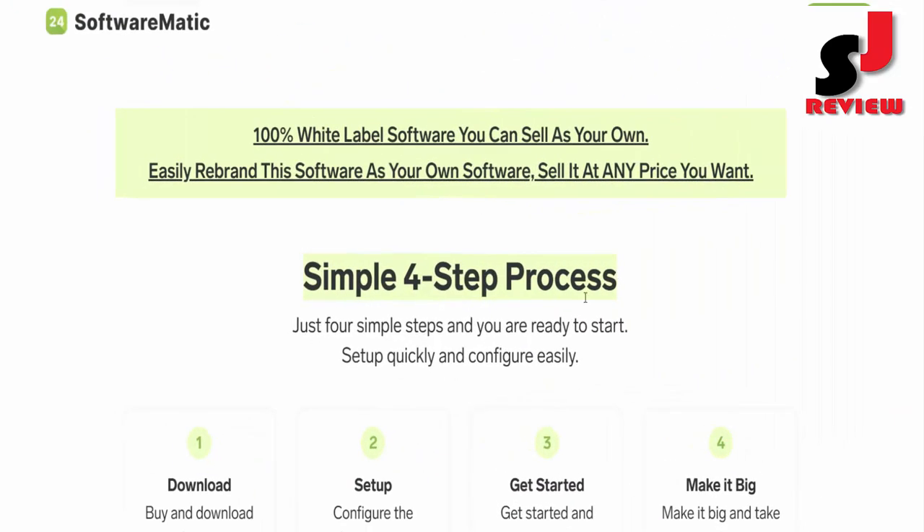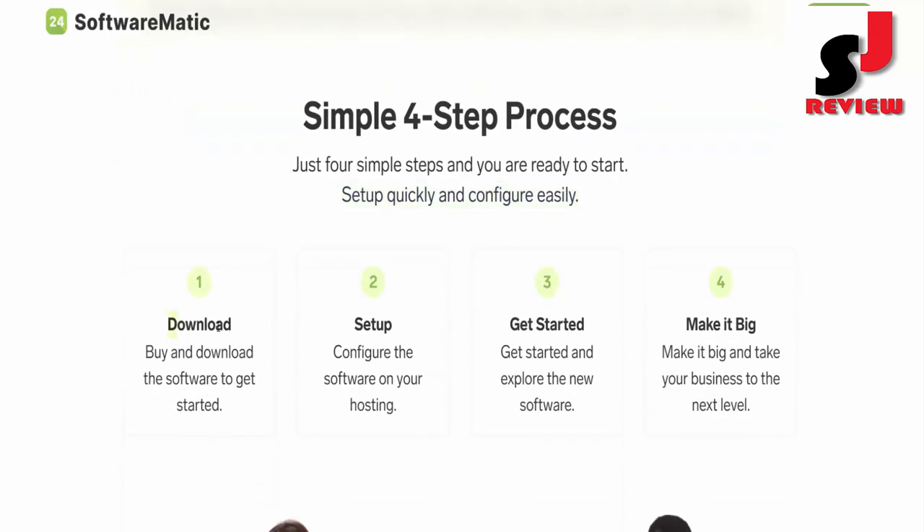Simple 4-step process — just 4 simple steps and you are ready to start. Set up quickly and configure easily. Number 1: Download — buy and download the software to get started.